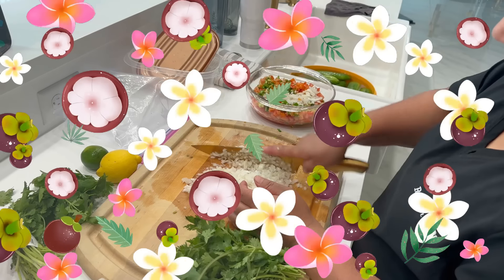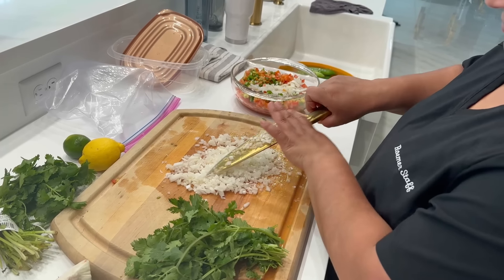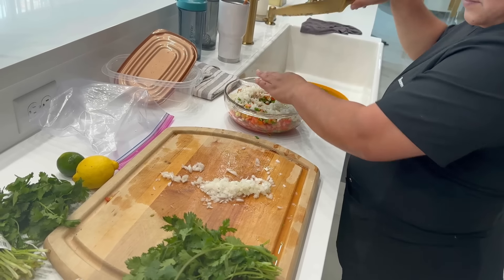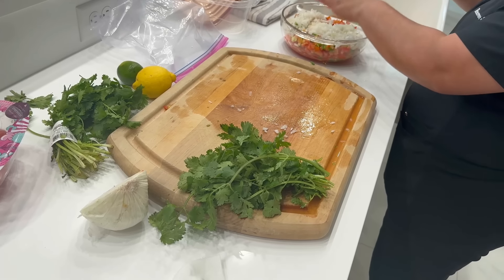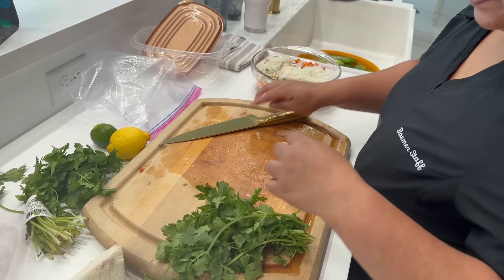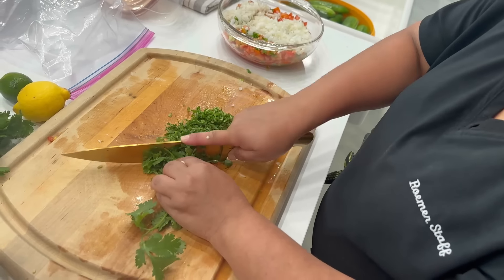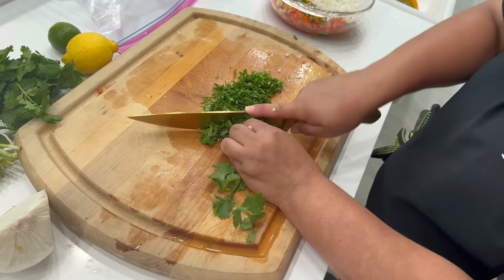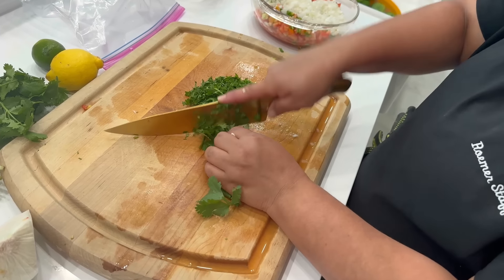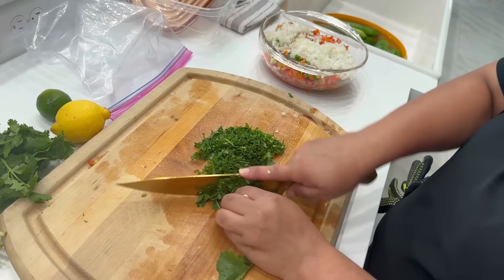She makes the best pico de gallo. She's already thrown in tomatoes and green peppers, now she's throwing in onions. Now she's going to get ready to chop up the cilantro and then squeeze in lemon and lime. Interestingly, Carolina said she used to work at a Mexican restaurant and had to make pico de gallo all the time — so it's kind of a restaurant recipe that she learned there.